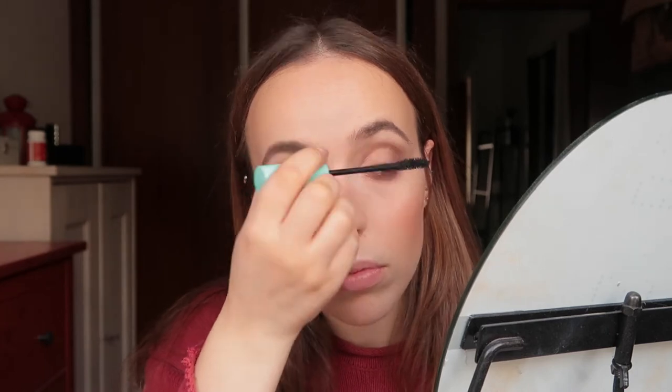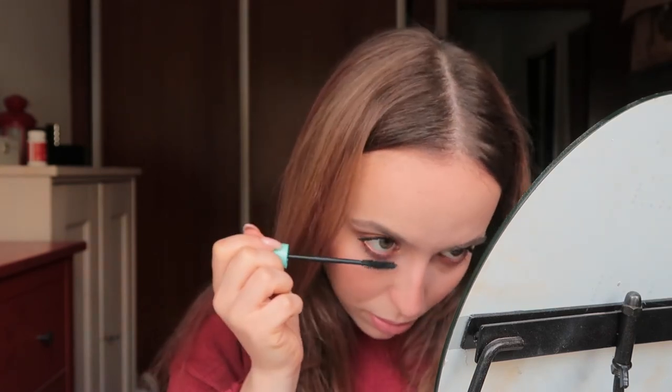I want to use this NYX Jumbo Eye Pencil on my waterline to keep some warmth in the look. I really don't know if pencils are allowed in the one-dip challenge, but let's just pretend they are. My camera is almost dead so I'm going to finish up — using the Essence You Better Work Volume and Curl Mascara.